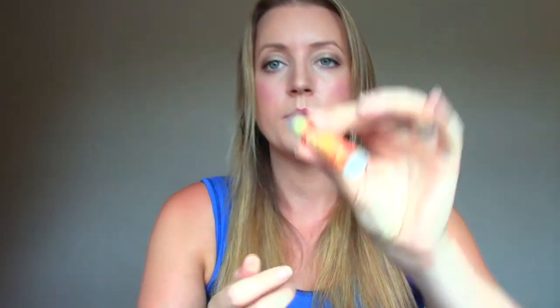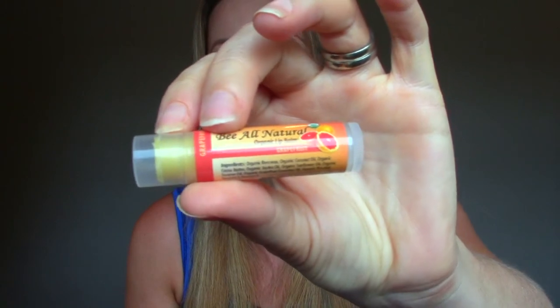The last product is from Be All Natural: Organic Lip Balm in Grapefruit. That's what it looks like — I already have stuff on my lips so I'll try it out. It's very grapefruity! I like that it's all natural. You can't really see anything if I swatch it, but it's not too greasy — just like a balm, nice and moisturizing. I do like that.